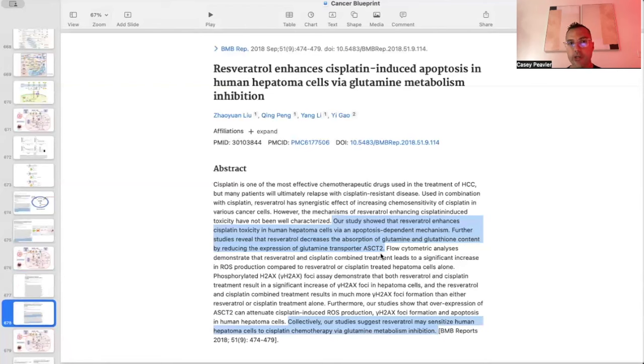In the paper titled 'Resveratrol enhances cisplatin-induced apoptosis in human hepatoma cells via glutamine metabolism inhibition,' the study shows that resveratrol enhances cisplatin toxicity in human hepatoma cells via an apoptosis-dependent mechanism. Resveratrol decreases the absorption of glutamine and glutathione content by reducing the expression of glutamine transporter ASCT2. Collectively, resveratrol may sensitize human hepatoma cells to cisplatin chemotherapy via glutamine metabolism inhibition.